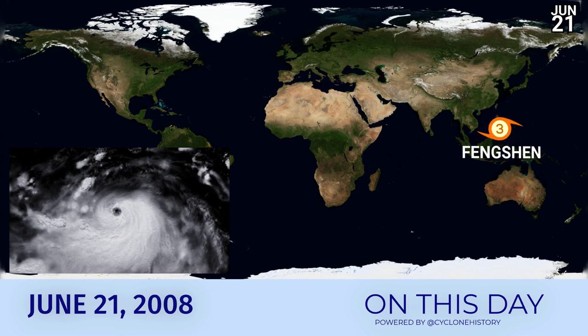On June 21st, 2008, Typhoon Fengshen was peaking as a Category 3, which isn't so unusual in the western Pacific. What is unusual is that it was crossing the Philippines and was right in between all of the islands when it reached its peak intensity, before starting to weaken later on in the day and moving towards the northwest, passing through mainly the Visayas region and then moving on towards southern Luzon and the South China Sea.